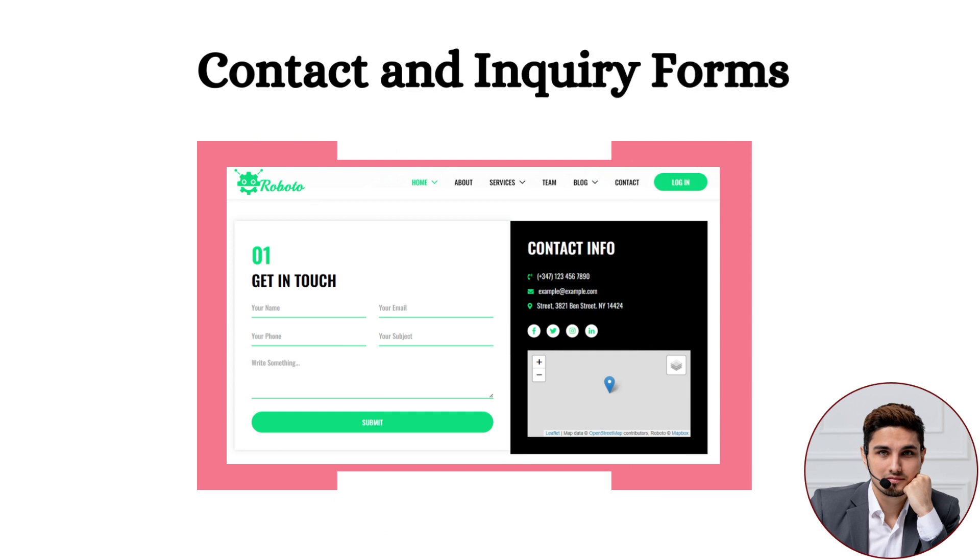Eighth: Contact and Inquiry Forms. A contact form for visitors has also been included in this template, from where visitors can reach out and get in touch directly through the contact form.